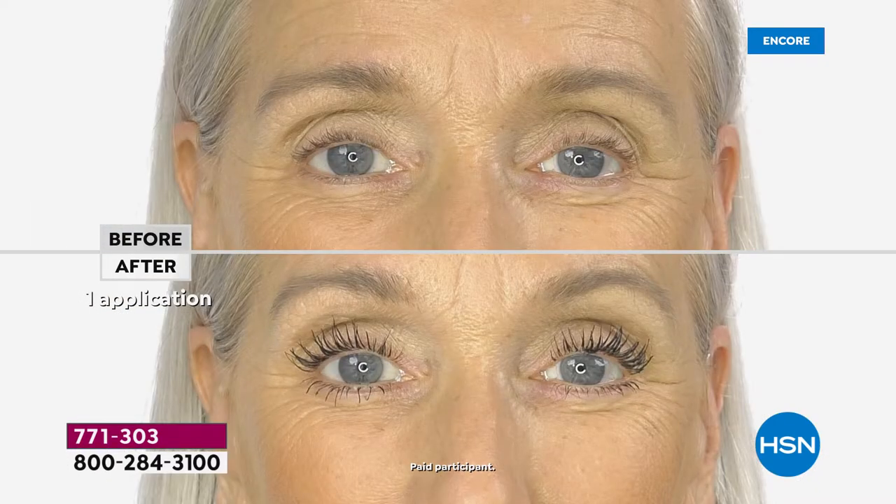But let's be honest, not all mascaras are made equally. Sometimes you get them and they're clumpy, they dry out your lashes, you feel like you need a million coats to make a difference, and it's running down your face by the middle of the day.